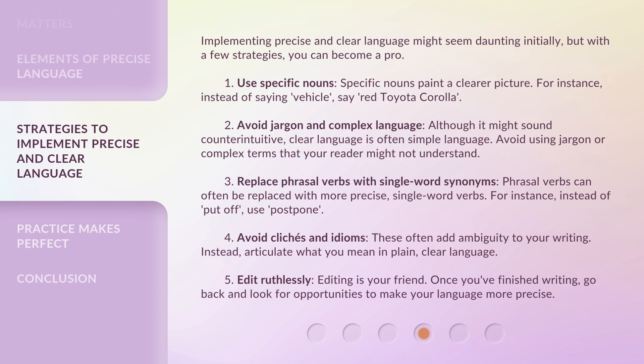Second, avoid jargon and complex language. Although it might sound counterintuitive, clear language is often simple language. Avoid using jargon or complex terms that your reader might not understand. Third, replace phrasal verbs with single-word synonyms. Phrasal verbs can often be replaced with more precise, single-word verbs. For instance, instead of 'put off,' use 'postpone.'